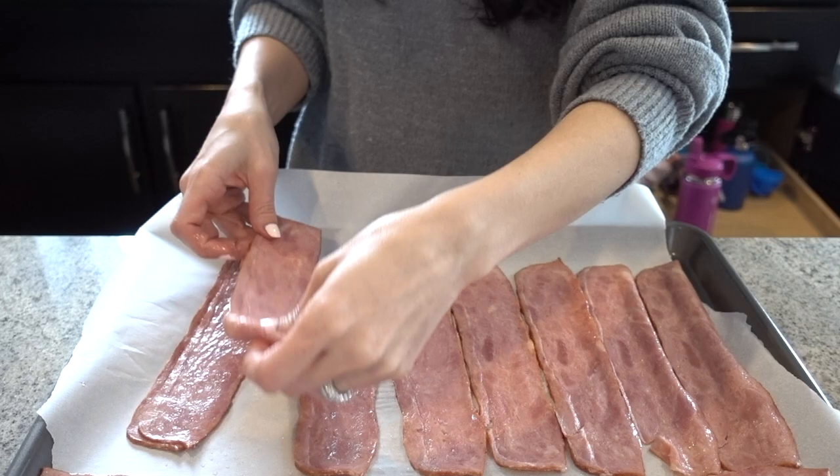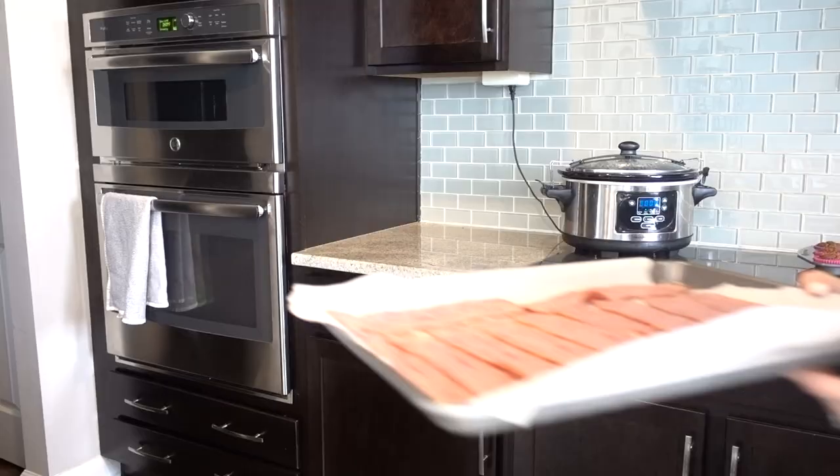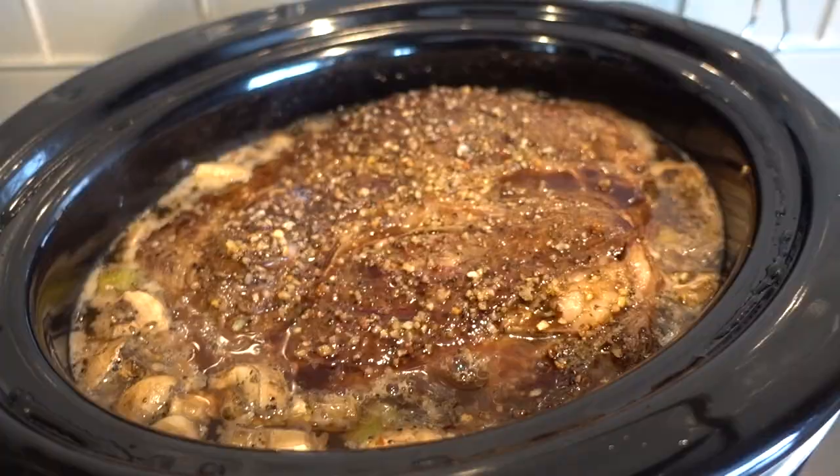Now that the muffins are in the oven, I'm going to go ahead and prep the turkey bacon, pop that in once those are done, and then give my pot roast a quick check.